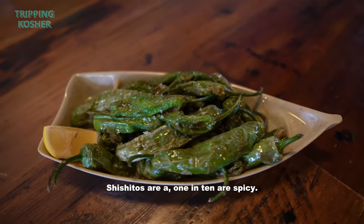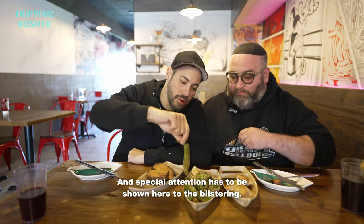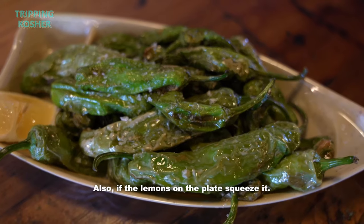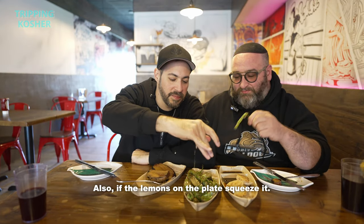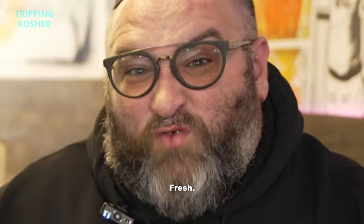Shishitos — 1 in 10 are spicy, they're salty and blistered, and special attention has to be shown here to the blistering. Also, if the lemon's on the plate, squeeze it. Oh, you got a spicy one? Salty, salty, salty — boom, fresh.